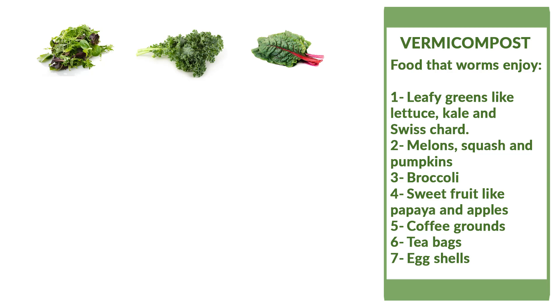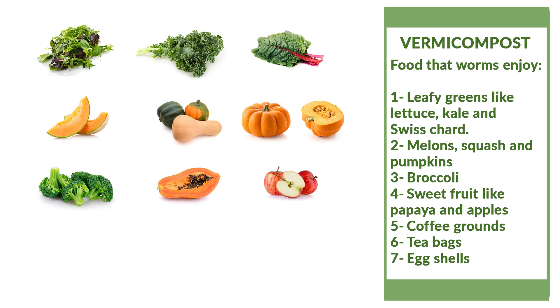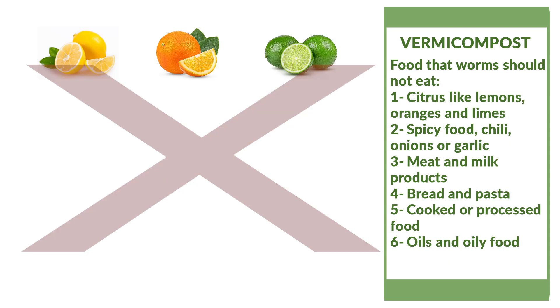Here is a list of foods that worms enjoy: leafy greens like lettuce, kale, and Swiss chard; melons, squash, and pumpkins; broccoli; sweet fruit like papaya and apples; coffee grounds; tea bags; and eggshells.